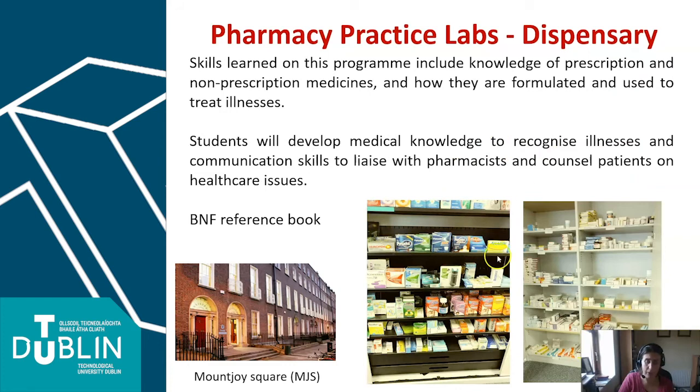We do have a mock-up dispensary, so a lot of the pharmacy practice type modules will be run out of the mock-up dispensary. It's very hands-on and very interactive — sessions learning about different products, prescriptions, and other dispensary techniques.